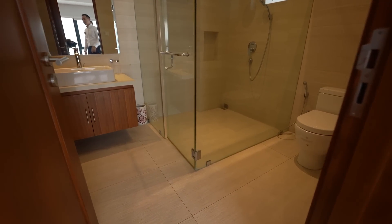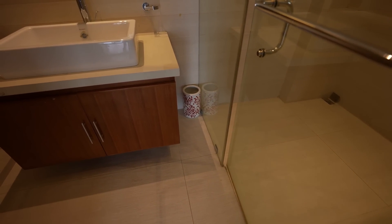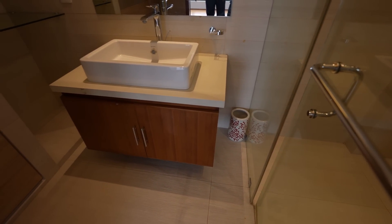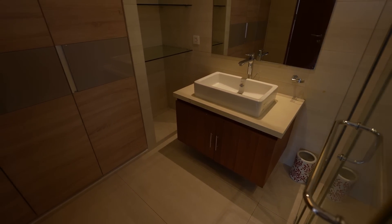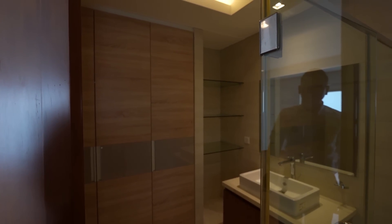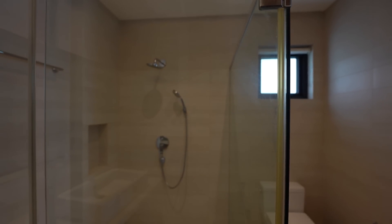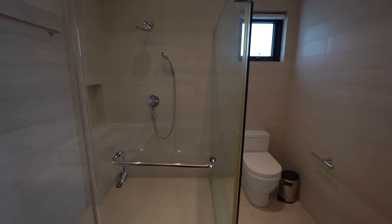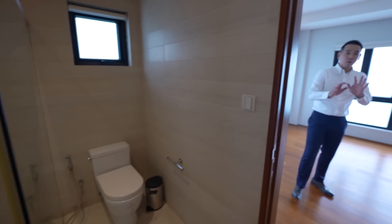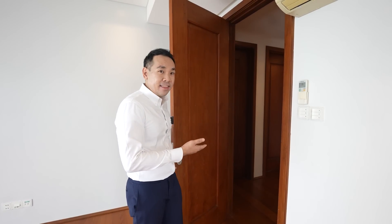What you'll notice is this room's bathroom is much larger than the guest bathrooms. You have additional walk-in closet space and even a glass display area right beside the sink. A large tempered glass shower enclosure and quality fixtures again — the sink once again is DuraVit. Let's now take a look at the next bedroom.